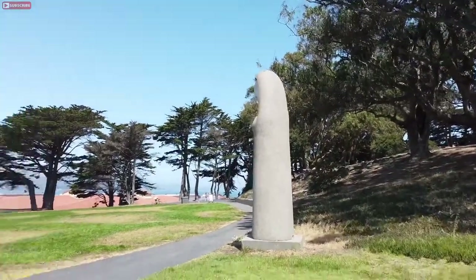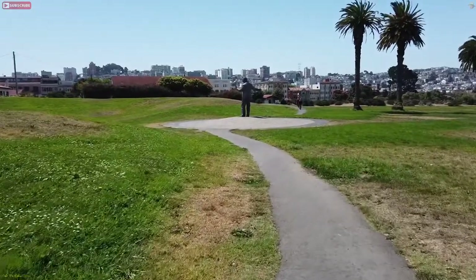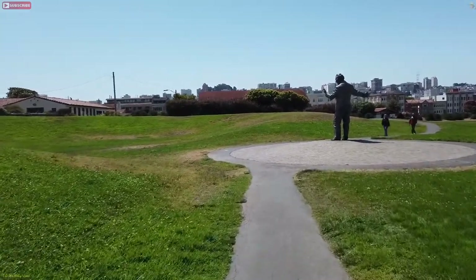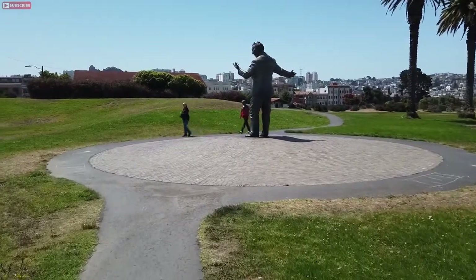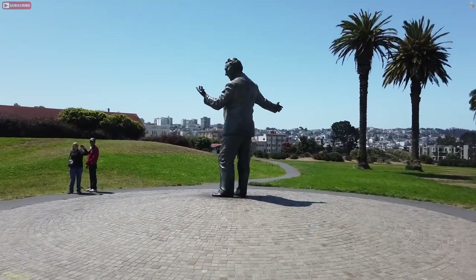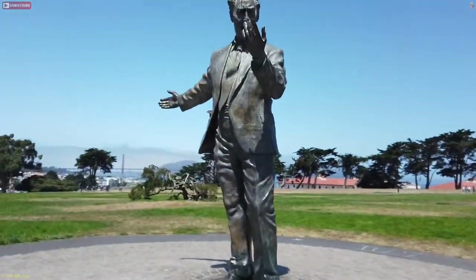I'm heading down to the Philip Burton statue. Philip Burton — United States Representative from California, serving from 1964 until his death in 1983, Democrat. He was also one of the first congressmen to acknowledge the need for AIDS research and introduced the AIDS bill. His brother, California State Senator Congressman John Burton, also worked as a lawyer here in San Francisco. They have a high school named after him and his wife — Philip and Sala Burton. It's a pretty massive statue, and there's my shadow looming in the back. The sculptor is Wendy M. Ross.